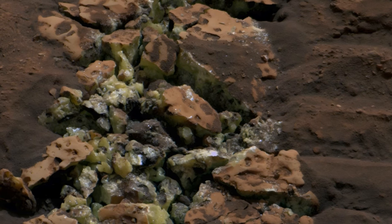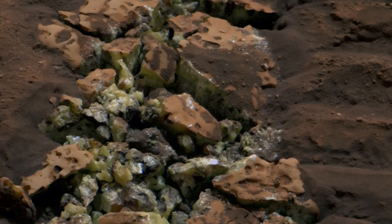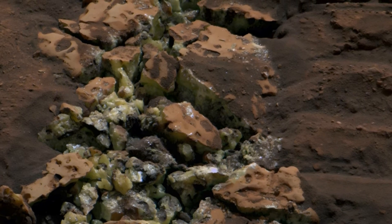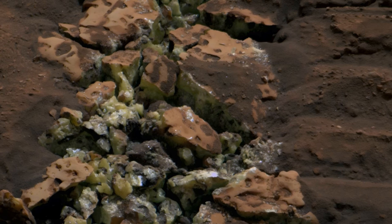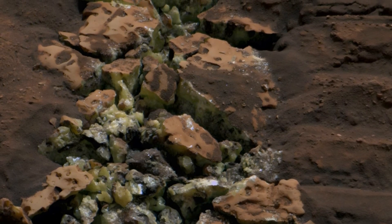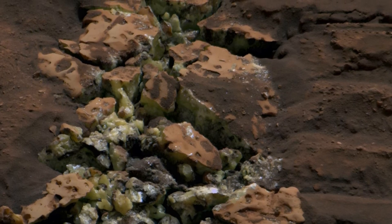Diving deeper into the composition of these minerals, we find elemental sulfur, a substance composed entirely of sulfur atoms. In contrast, sulfate, which binds sulfur to oxygen, presents a different chemical identity. Grasping this crucial distinction is vital for piecing together Mars' geological history and unraveling the secrets of its past.